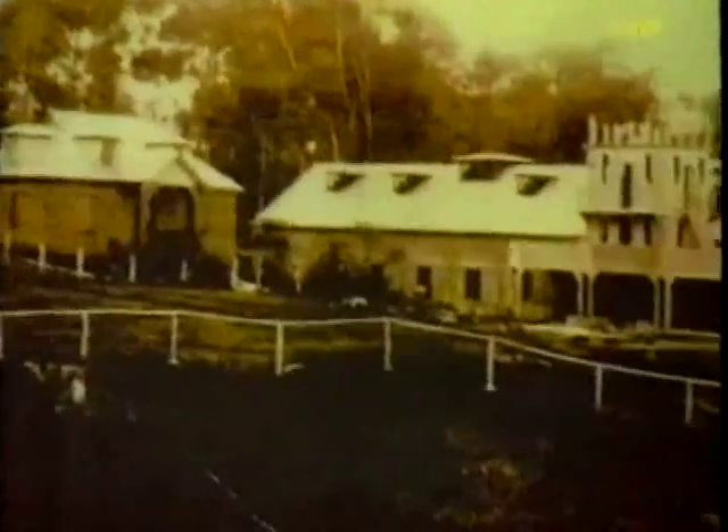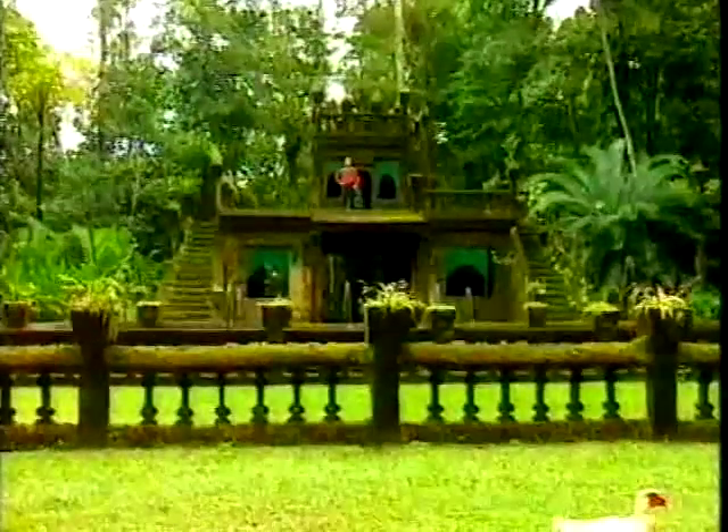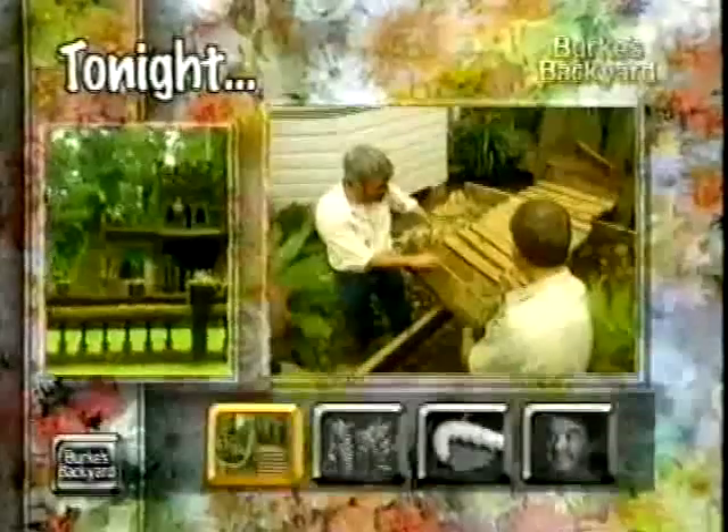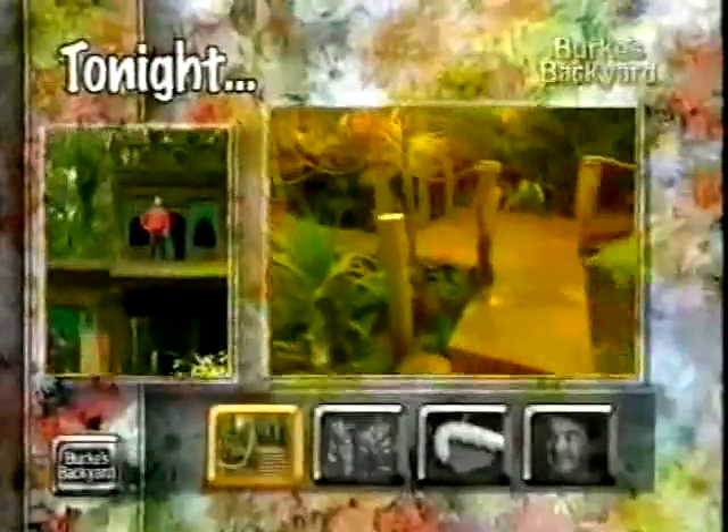He started building it about 1929, finished it in 1938, and we'll be showing you a lot of the details of this incredible set of ruins through the program tonight. Also in tonight's program, yes, we are returning to our own Indiana Jones makeover — you'll be seeing that shortly and it's turned out just wonderfully.